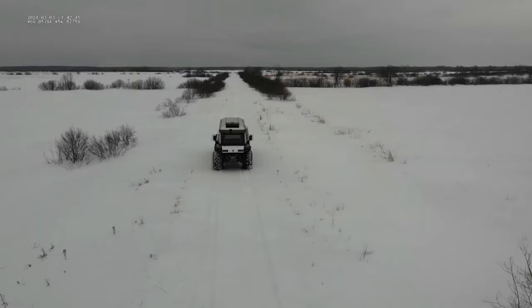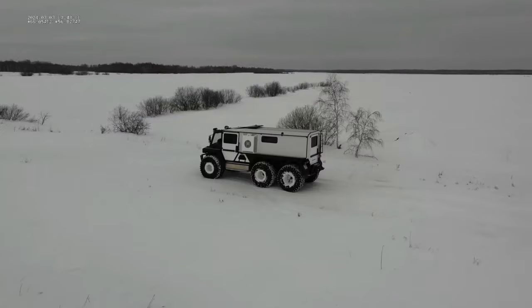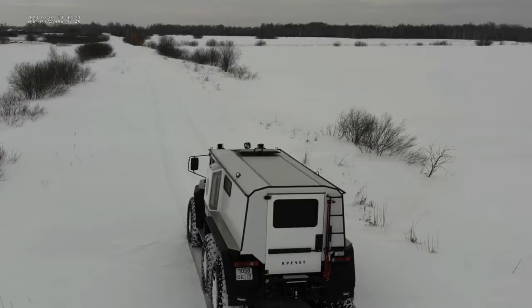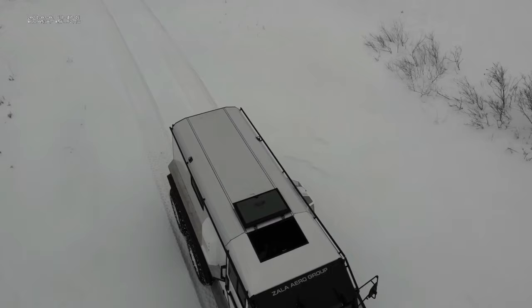Creshet: The Creshet all-terrain vehicle is a tough and versatile machine built to tackle challenging off-road conditions with ease. Its powerful engine, independent suspension, and low-pressure tires enable impressive maneuverability through swamps, mud, snow, and rocky terrain, making it ideal for expeditions, rescue missions, and exploration in remote areas. Additionally, its sealed hull and watertight compartments allow it to traverse lakes, rivers, and other water bodies, expanding its range and versatility. Beyond its off-road prowess, the Creshet serves as a reliable workhorse capable of transporting equipment, supplies, and personnel in rugged environments. Despite its rugged exterior, it prioritizes comfort and safety with an enclosed cabin, ergonomic controls, and safety features like multi-point seatbelts.